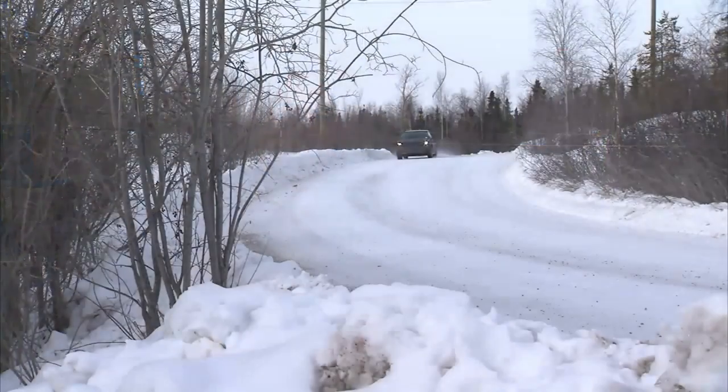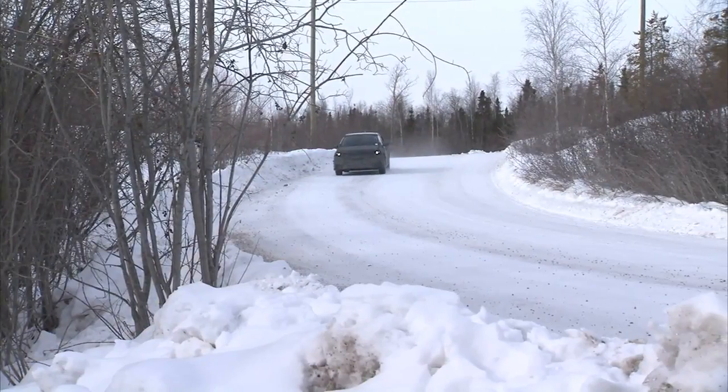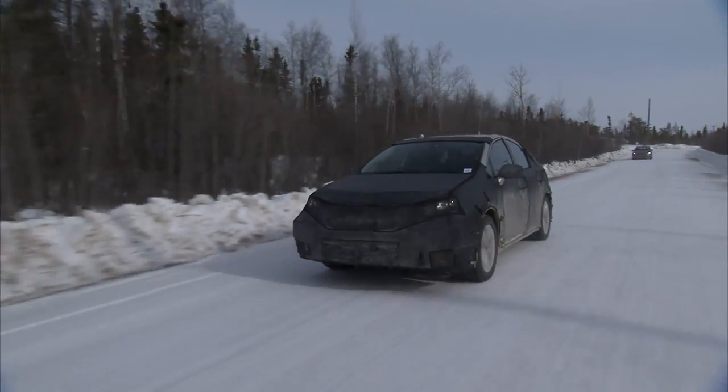Some of Toyota's biggest challenges are going to be educating the customer on what to expect from a fuel cell vehicle, and supporting the building of a hydrogen infrastructure so there are enough places to fuel. I think fuel cell vehicles are the only no-compromise solution that's all electric and zero emissions.